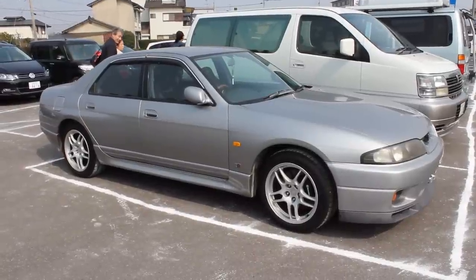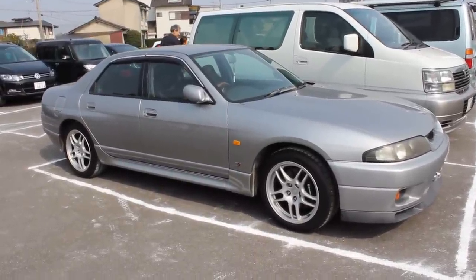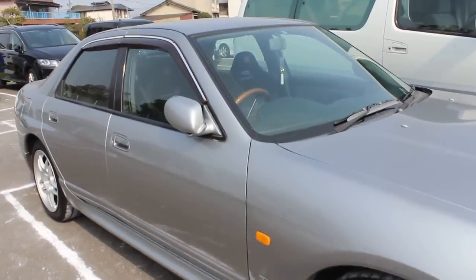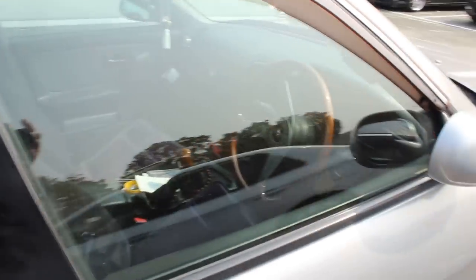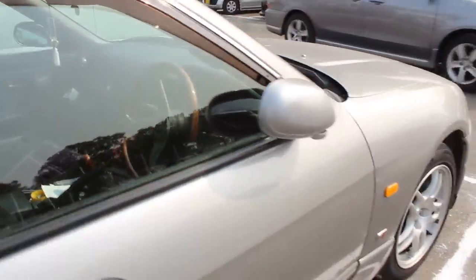This one is an absolutely beautiful example of a four-door GTR. It is a Skyline GTR Ortec Version 40th Anniversary. This was released by Ortec in October 1997 and officially launched in January 1998.